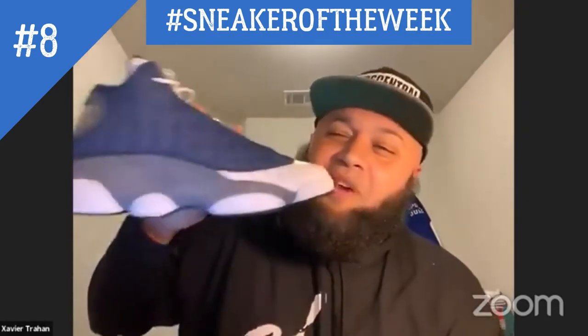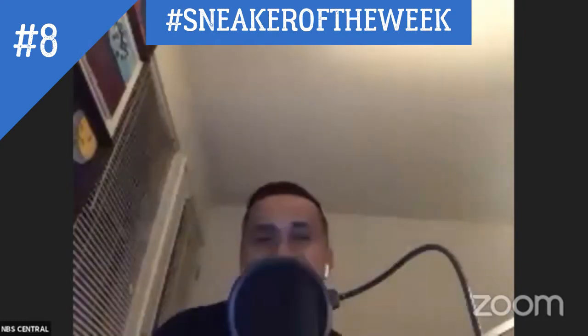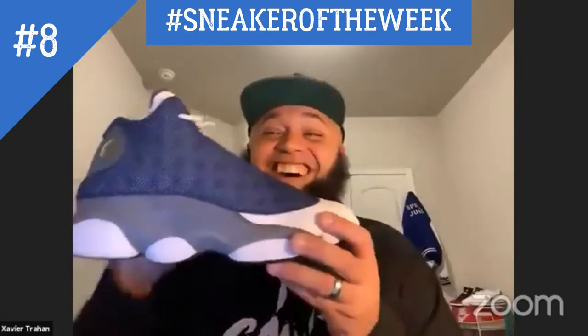So Keo, the sneaker of the week — what are we rating it? I'm rating it a nine. Oh, he likes them!